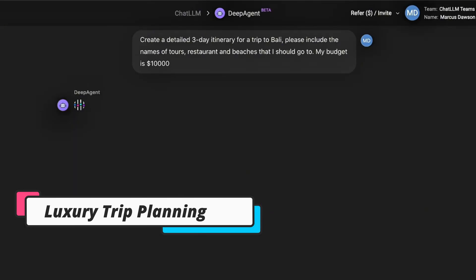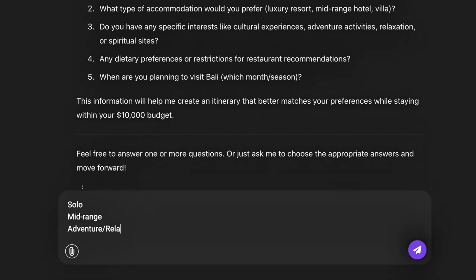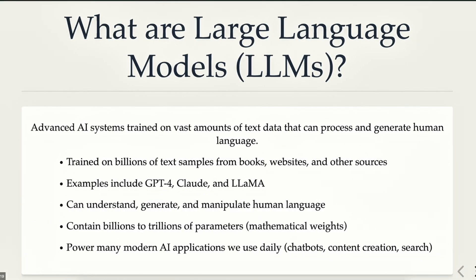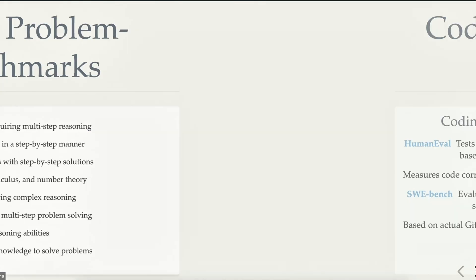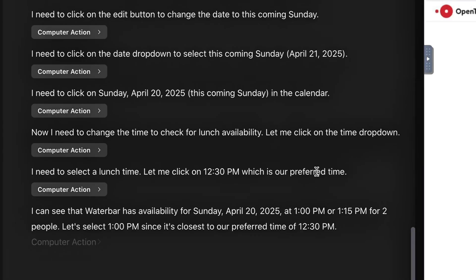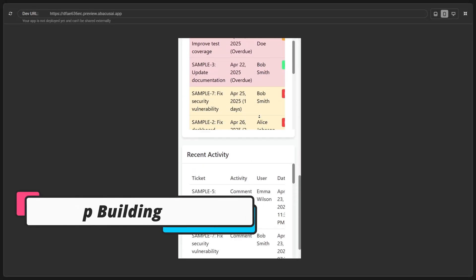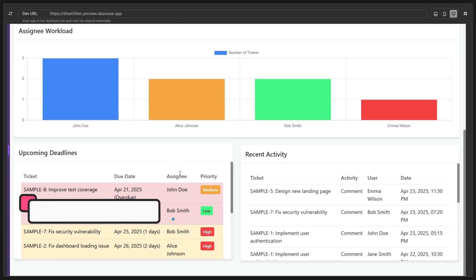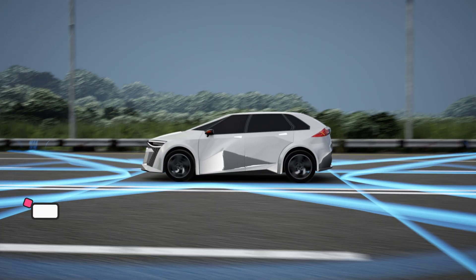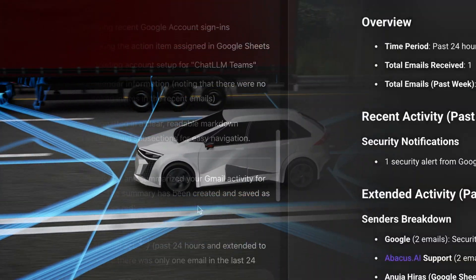Luxury trip planning: planning a trip to Bali? DeepAgent can create a detailed itinerary, suggest hotels, book tours, and even handle your restaurant reservations. Presentation generation: need to impress your boss? DeepAgent can create a comprehensive slide deck on LLM benchmarks, complete with data visualizations. Technical reports: it can generate a 15-page technical report on cutting-edge topics like model context protocol in minutes. App building: want a book club app for your friends? DeepAgent can build it, complete with a curated list and user features. Marketing and trend analysis: DeepAgent can build a marketing website and analyze social media trends for your brand. EV battery research: need a deep dive into electric vehicle battery technology? DeepAgent can generate a full research report.